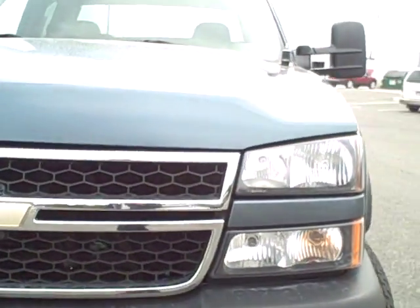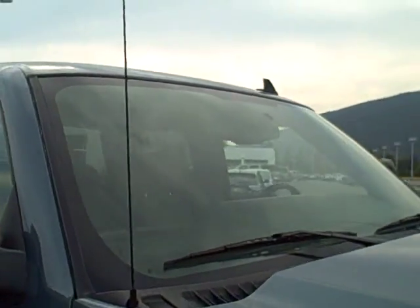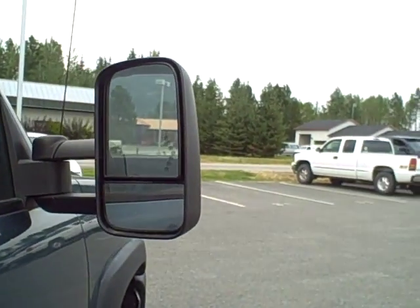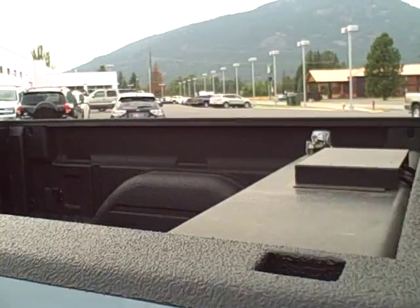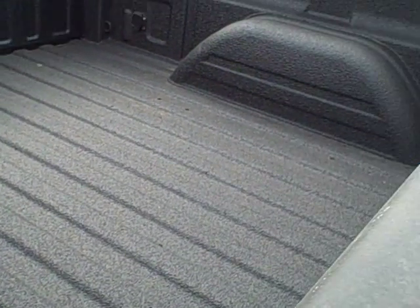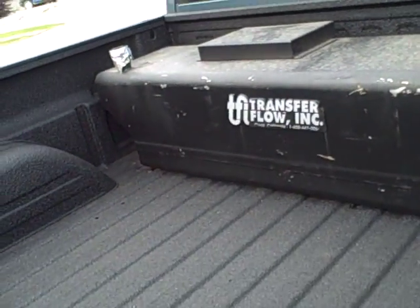No dents. Windshield is in good condition, no cracks or chips. The mirrors are all operable — they do extend out. The bed has a nice spray-in bed liner, it's very clean. The wheel wells are straight. There's a second fuel tank in the back here.